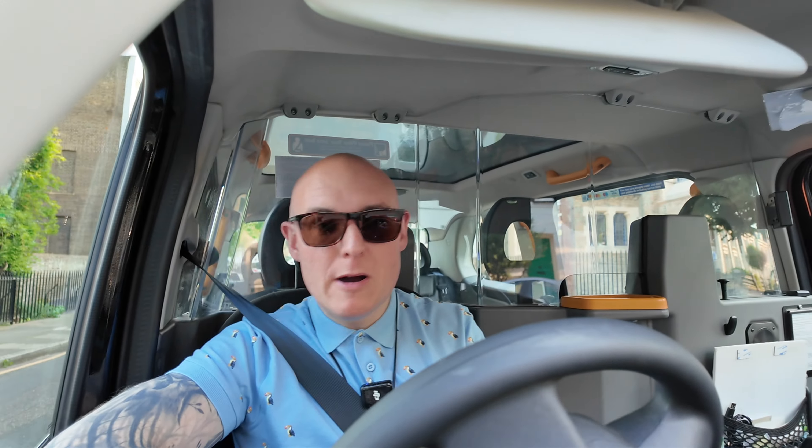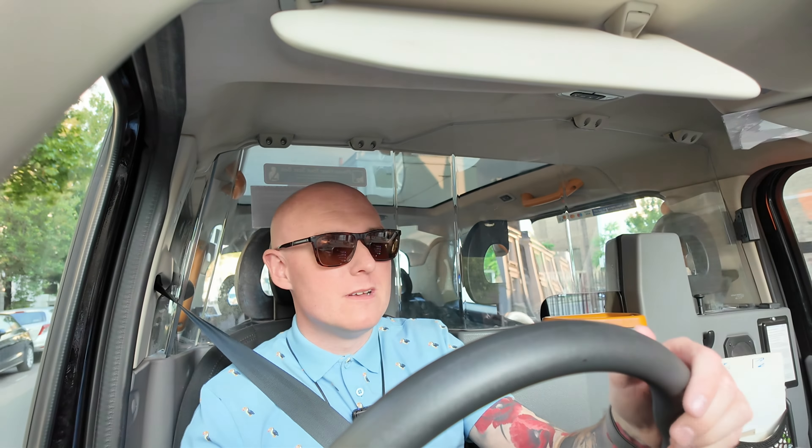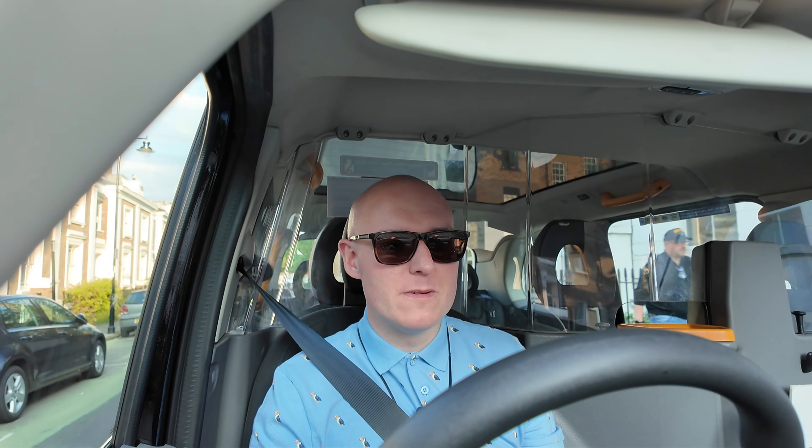Just going past St Paul's now, hopefully we'll get another one in the seat soon. Just after recording, we decided to have a quick look at Old Bailey. Traveling north, a hand goes up just north of Limeburner Lane — we're into another job. Customer gets in and wants to go to St Paul Street, Islington.